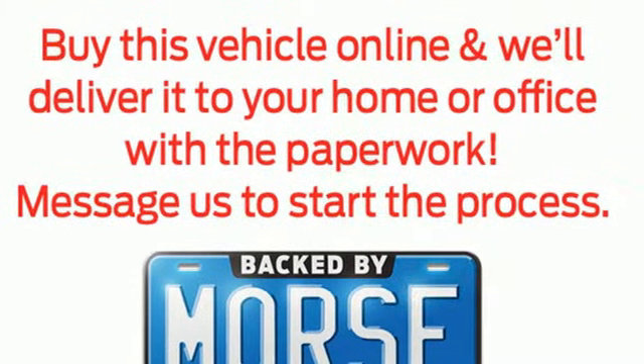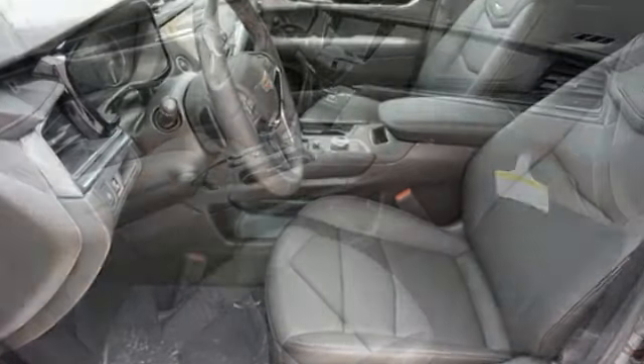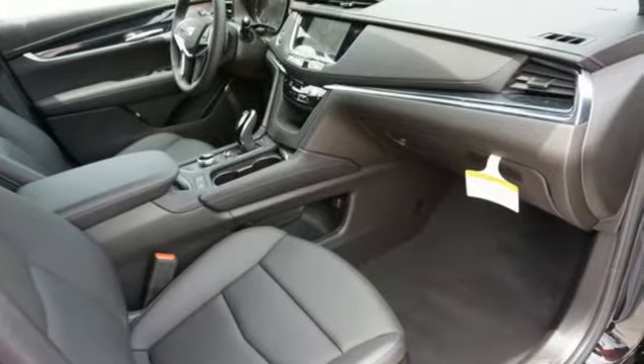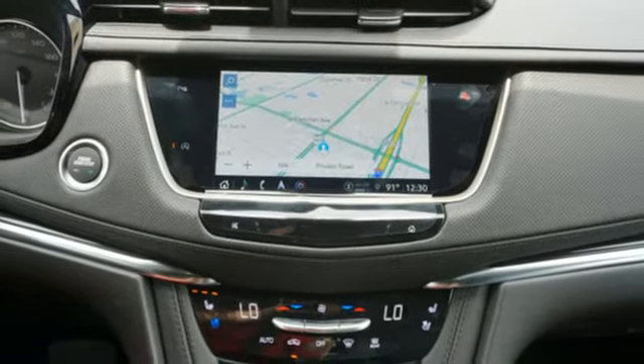It's well equipped with the features you need: automatic transmission, gas pressurized shocks, integrated navigation system with voice activation, Wi-Fi hotspot, front heated leather bucket seats, and auto dimming rear view mirror.